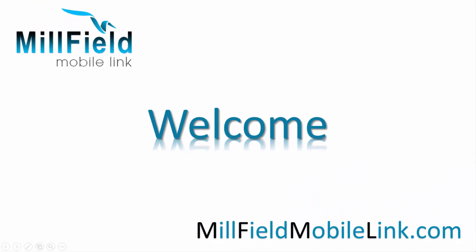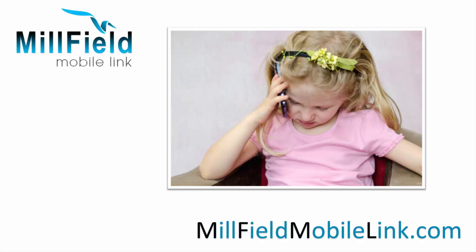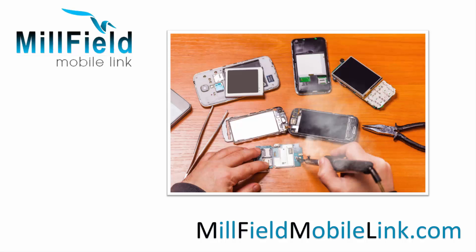Phone repairs from Millfield Mobile are a breath of fresh air in the complex world of mobile communication. Our aim is to keep things as simple as possible while delivering the best-in-class service and repair solutions.